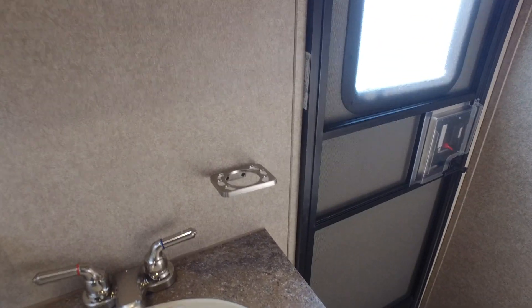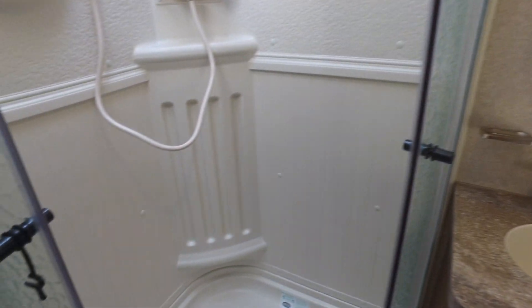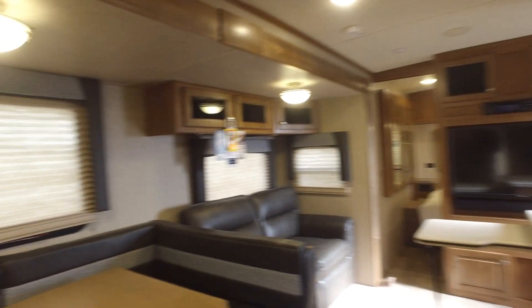It also has a big deadbolt safety lock, so you never have to worry about anybody getting in from the outside. Obviously, there's a glass shower and enclosure here — very roomy, plenty of room for you to take a shower. There's a very nice setup for all your condiments and everything as well, and it does come with a power vent in the bathroom.